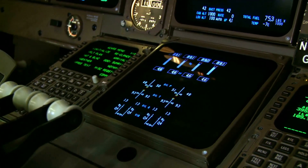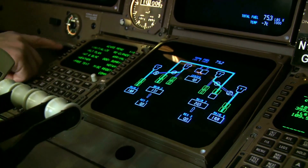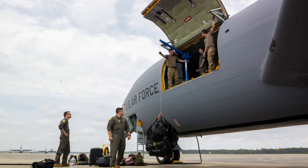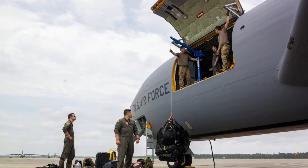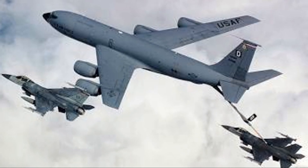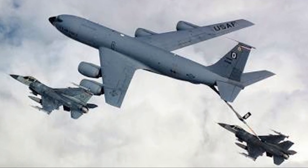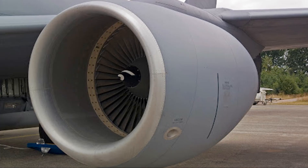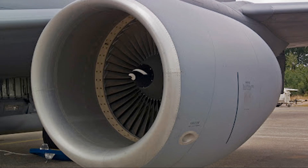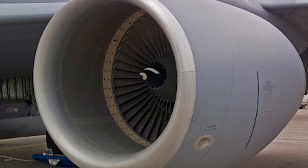For instance, it boasts advanced navigation systems, state-of-the-art communication equipment, and a comprehensive suite of defensive countermeasures. These features not only enable it to perform its primary mission of refueling, but also allow it to carry out other roles, such as cargo transport and troop movement. The KC-135's design is also geared towards efficiency — its swept-wing design reduces drag and improves fuel efficiency, while its high-bypass turbofan engines are quieter and more fuel-efficient than older models, allowing it to stay in the air longer.